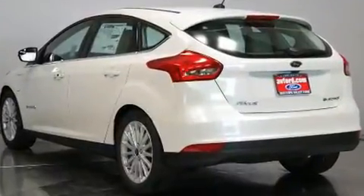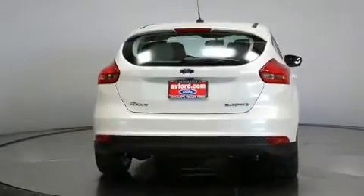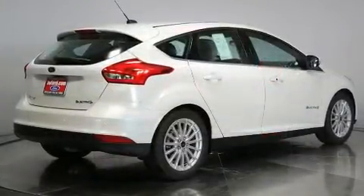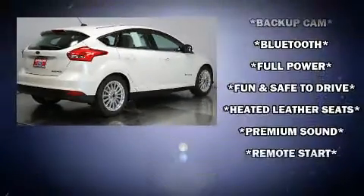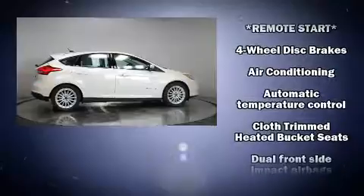Ford prioritized comfort and style by including a trip computer, heated seats, automatic temperature control, heated door mirrors, and a split folding rear seat. Storage solutions are integrated throughout the interior, demonstrating thoughtful attention to detail.